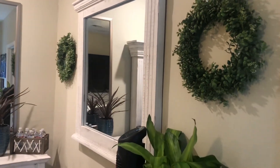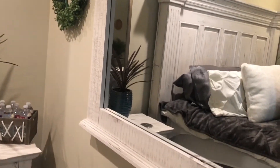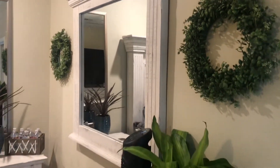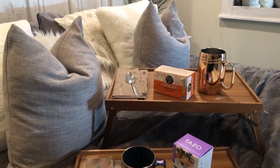It was his idea to put this mirror on the wall, and I think it works perfectly right here in this space. It just gives a sense of having a window in this area and it opens the space up and makes it more vibrant. I may end up changing out those wreaths on the wall, but for now it works perfectly and makes up for the fact that we only have one window in the room.